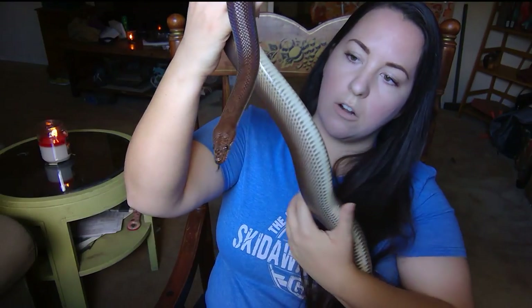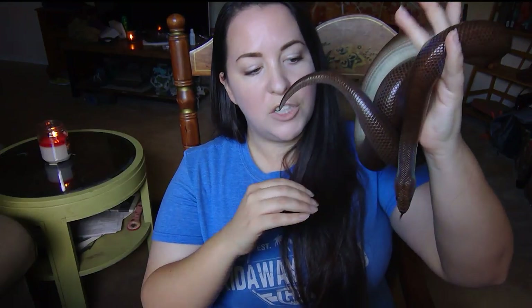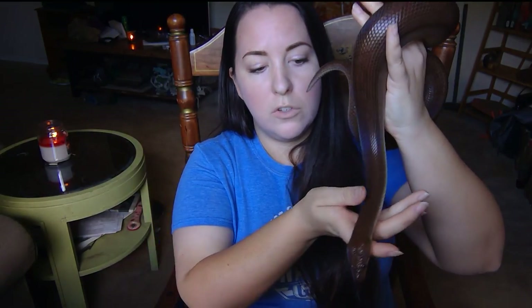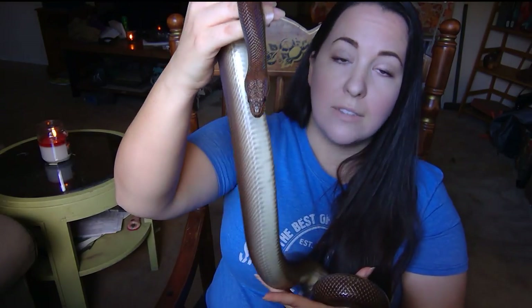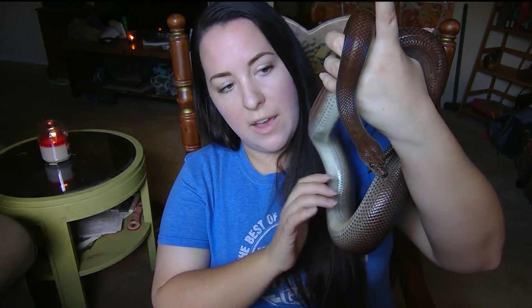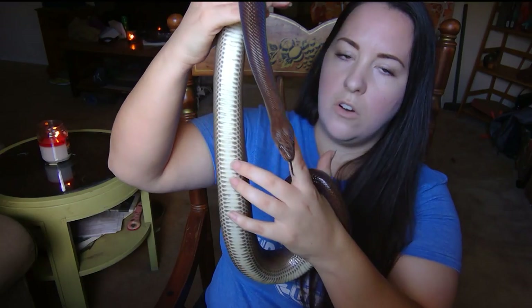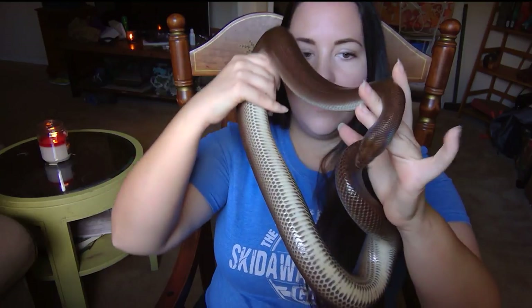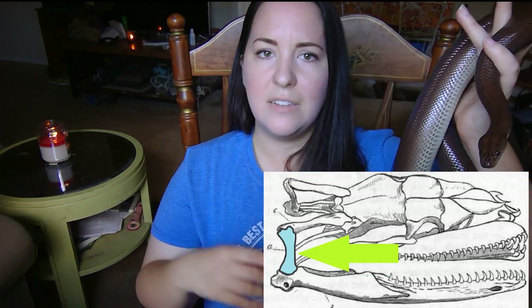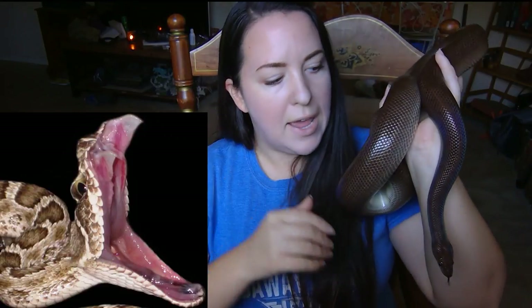A snake skull is adapted to deal with swallowing large prey. Over time they have developed certain adaptations, such as a brain completely encased in bone to protect it from possibly struggling prey that's being swallowed. Another adaptation in their skull is very flexible joints between the bones of the skull. On the back side of their skull — I'm going to show you a picture here in a second — they have a quadrate bone that basically acts as a double hinge joint, which allows them to open their jaw very wide.